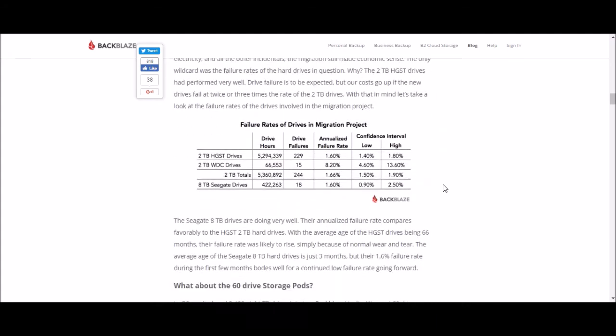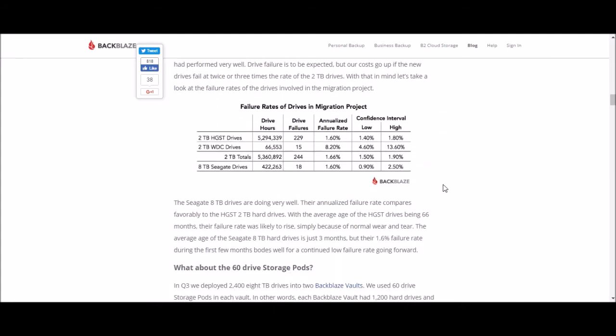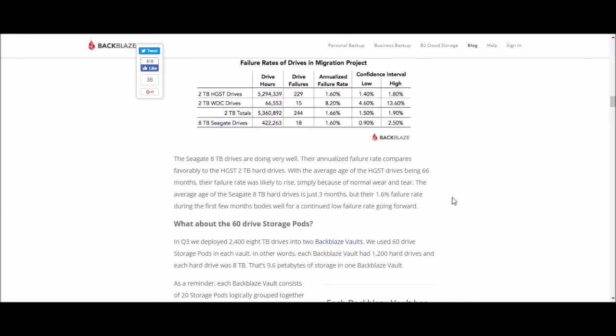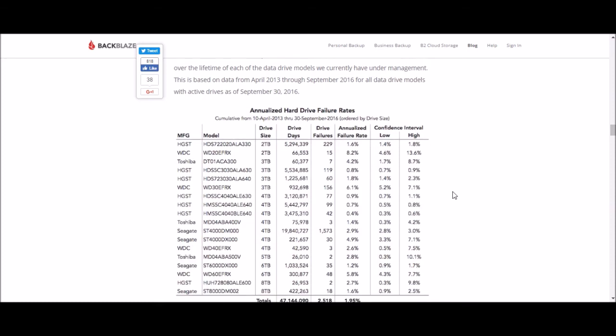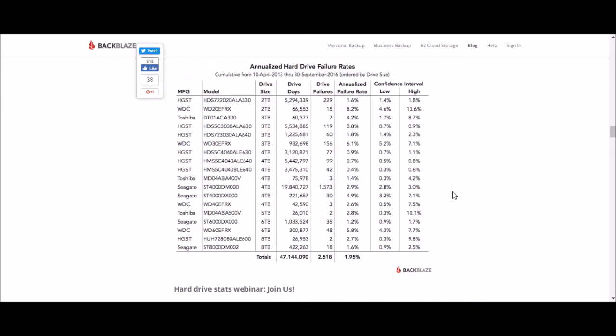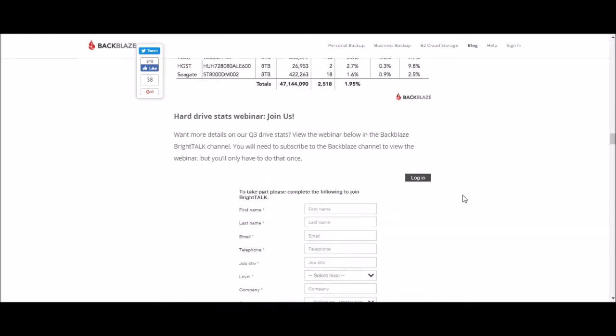Looking at the eight-terabyte models — there's all kinds of information about the different storage pods they use. This is their game, this is what they get paid to do, so I listen to these guys. But yeah, it definitely seems this year like it's more of a crapshoot — no one particular brand is clearly better than the others.